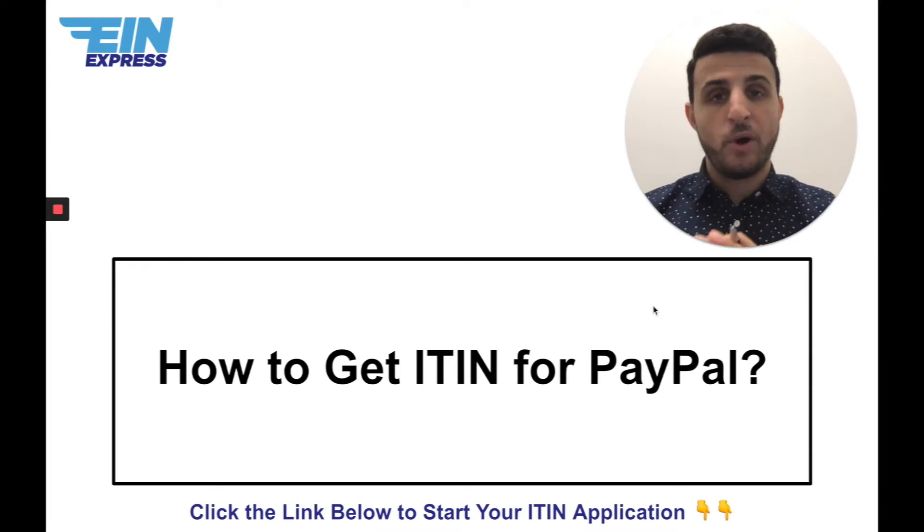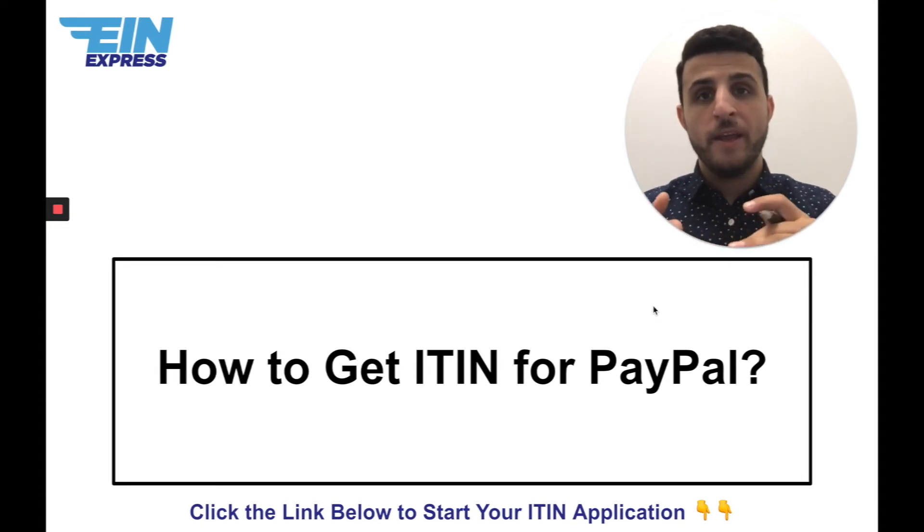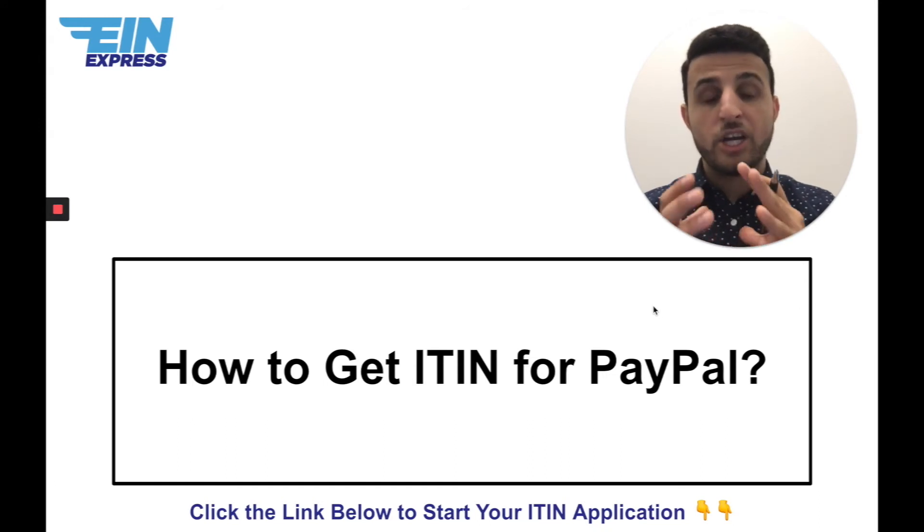I always tell people to cover your bases and get your ITIN so that you can comply with all the requirements. When you want to get an ITIN to comply with PayPal — for business accounts, foreign entrepreneurs need to provide not just business documentation but also the EIN, which is the Employer Identification Number, the tax ID specifically for the business, as well as the ITIN. PayPal also has additional documentation requirements beyond those, so I strongly recommend contacting PayPal's customer service department to get a full list of everything they require to open the merchant account.